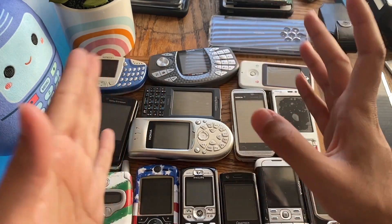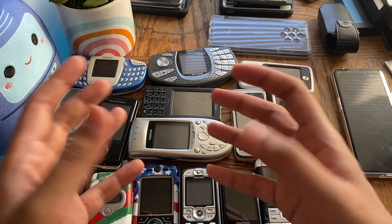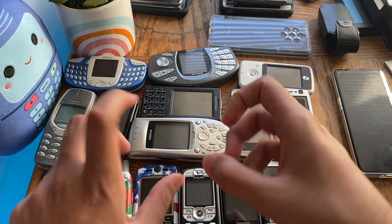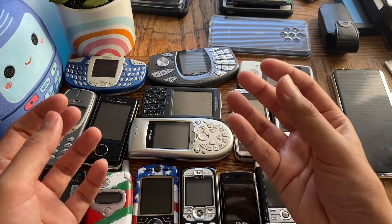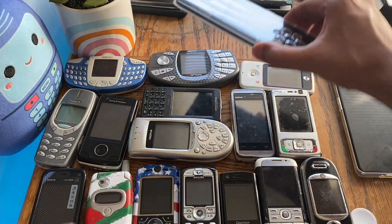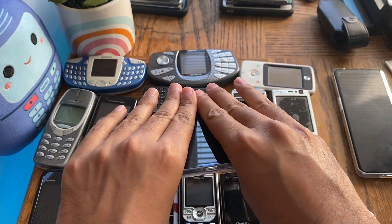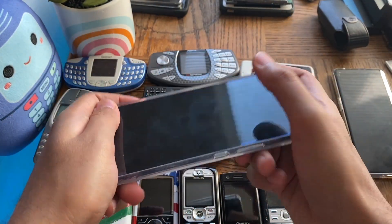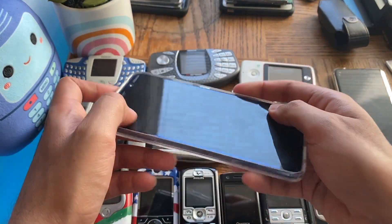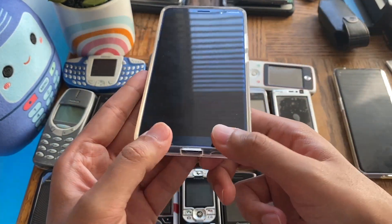That's exactly how older phones survive considerable damage without complete failure — they're flexible and bendy, absorbing energy instead of resisting it like modern rigid phones. Take this Nokia 9 PureView, for example: it's a rigid, stiff piece of metal, plastic, and glass. When this drops, there's a higher chance of it breaking because it doesn't absorb energy.